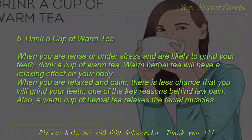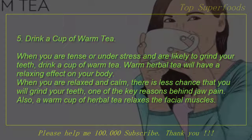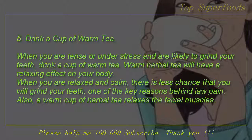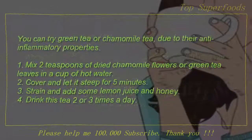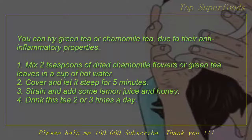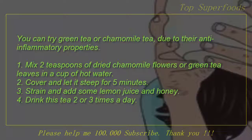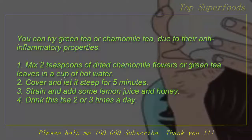5. Drink a cup of warm tea. When you are tense or under stress and are likely to grind your teeth, drink a cup of warm tea. Warm herbal tea will have a relaxing effect on your body. When you are relaxed and calm, there is less chance that you will grind your teeth, one of the key reasons behind jaw pain. Also, a warm cup of herbal tea relaxes the facial muscles. You can try green tea or chamomile tea due to their anti-inflammatory properties. Mix two teaspoons of dried chamomile flowers or green tea leaves in a cup of hot water, cover and let it steep for five minutes, strain and add some lemon juice and honey. Drink this tea two or three times a day.